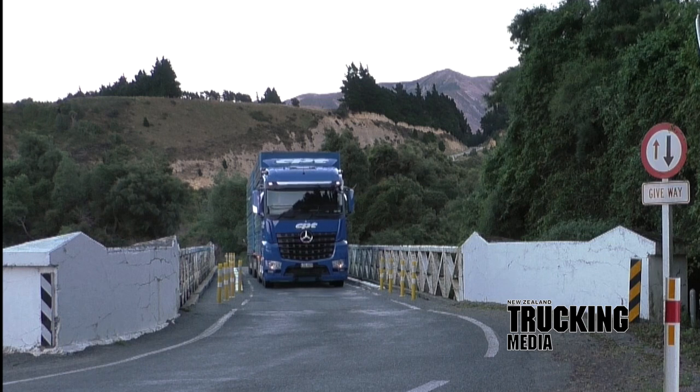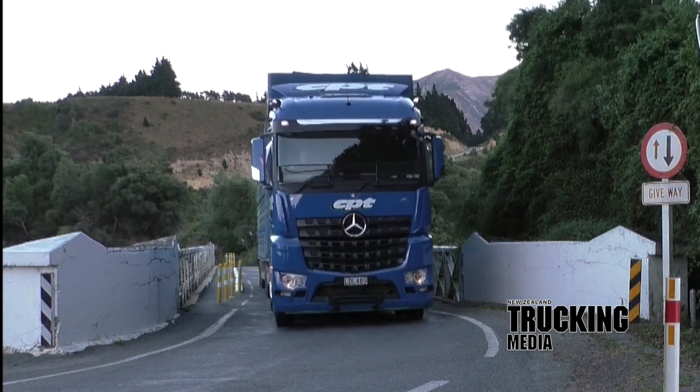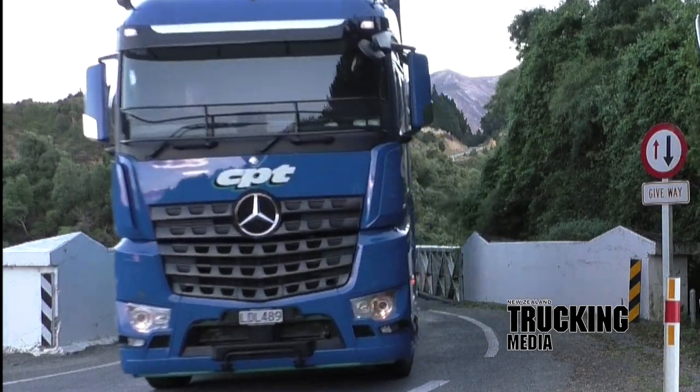This month's main test is a Mercedes-Benz Arocs 3263 8x4, owned and operated by Canterbury Plains Transport, or CPT, as they're better known.